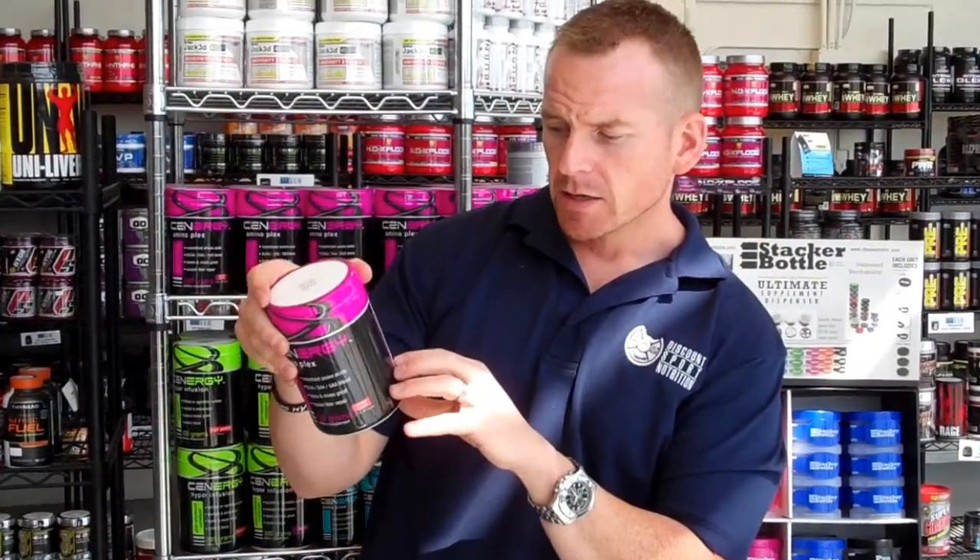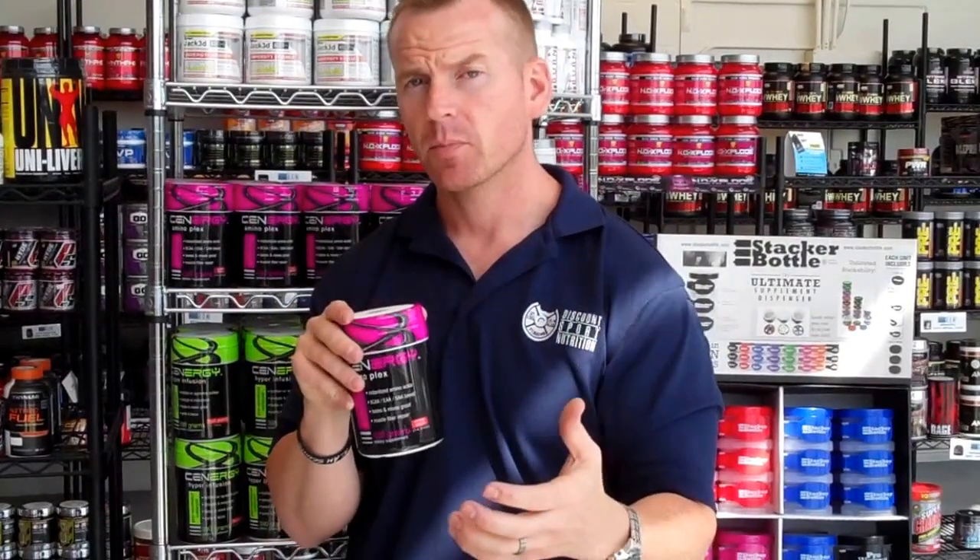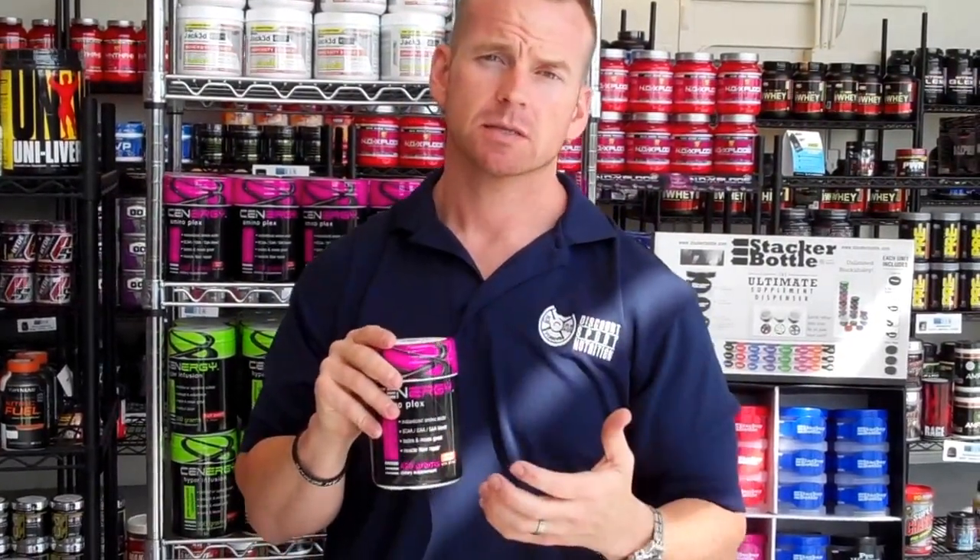It also has citrulline malate in here as well, and more beta-alanine. So you're also going to get a pump from that, but also it's going to mean less muscle fatigue.